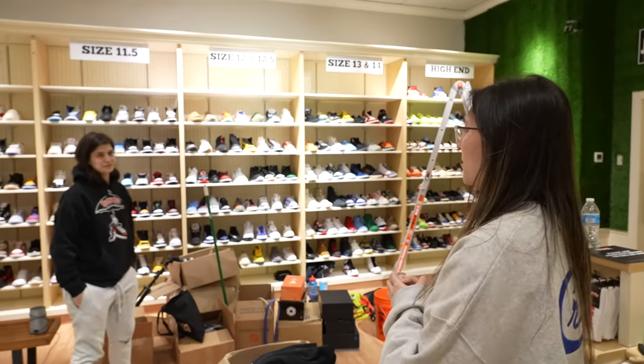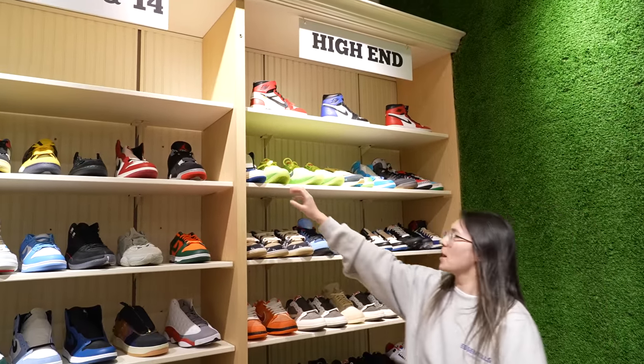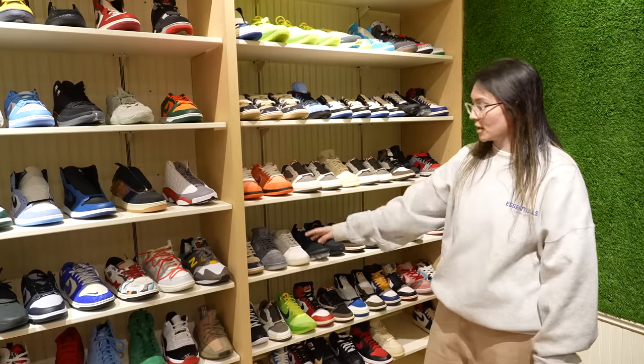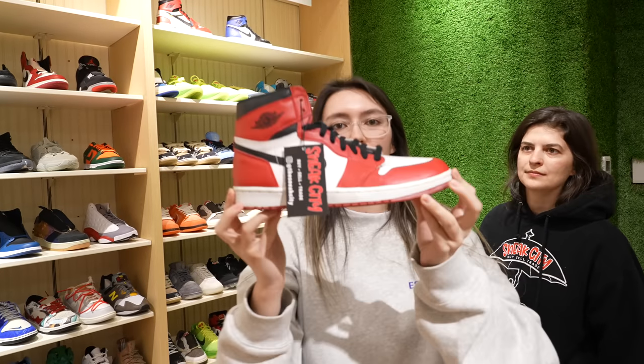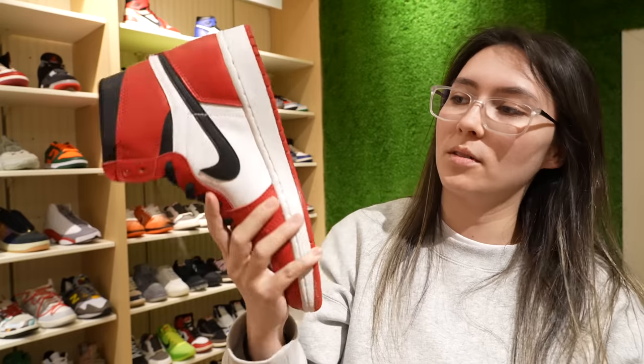I'm pretty proud of this. It's quite a bit of stuff. We have Travis fragments, a whole bunch of different Travis's, lobsters, off-white, gray claws — good variety on our high-end wall. Had to point these ones out: brand new dead stock from 1994, size 9.5, never worn. These will be going out on Saturday. All this stuff is not listed on the website quite yet. For once, we are giving the locals first chance, first dibs at all of this stuff, and then we'll slowly start adding it to the website.